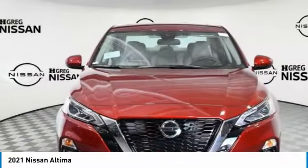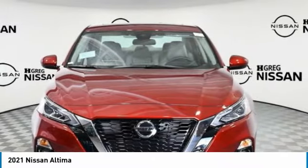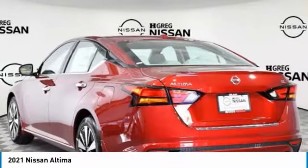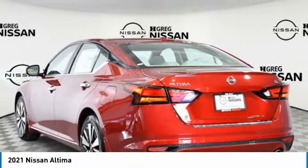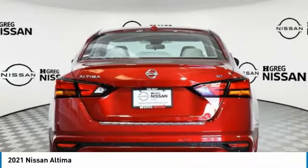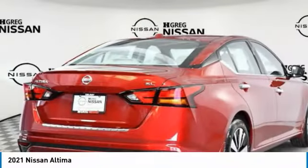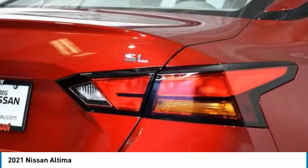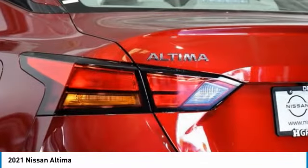2021 Ultima. The Nissan Ultima offers advanced features to make life easier, including push button ignition, which comes standard. Combine that with a powerful engine and standard airbags and over 5,000 quality and performance tests, and you'll see the Nissan Ultima is made to drive and built to last.